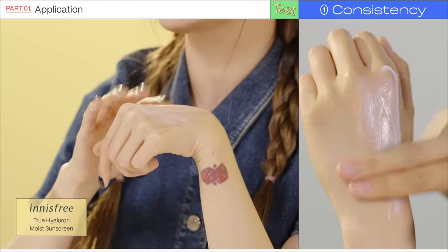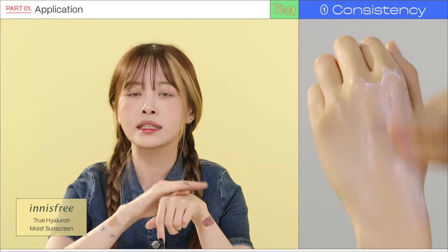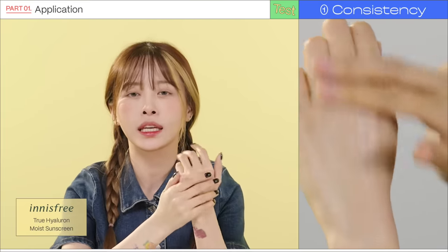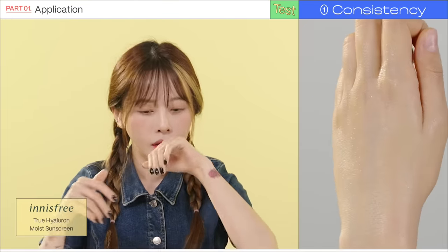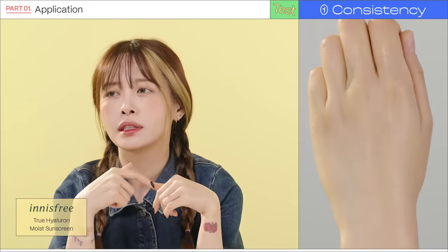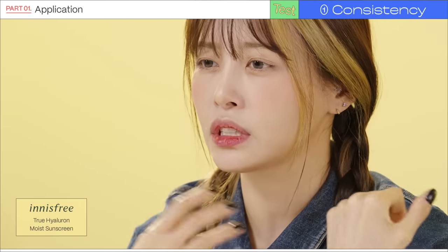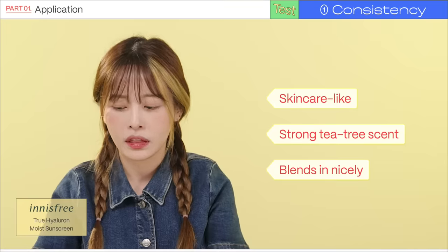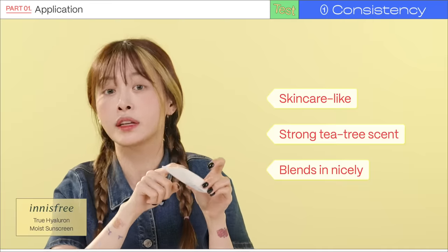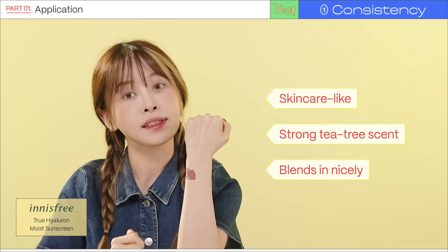This is another sunscreen that feels like skincare. I feel like it's a real trend these days to make sunscreen feel like just a part of your skincare rather than an additional layer. However, this one has a strong fragrance — almost like tea tree, a very strong herby scent. Out of all of them, this one probably has the strongest smell.